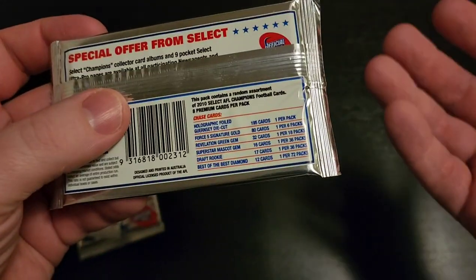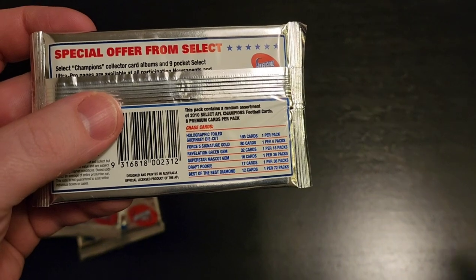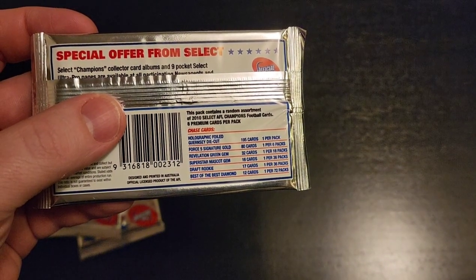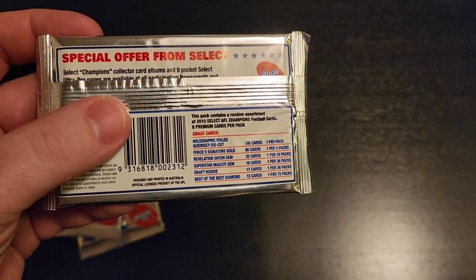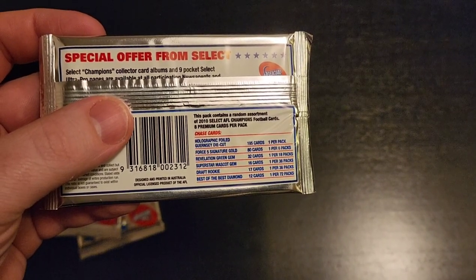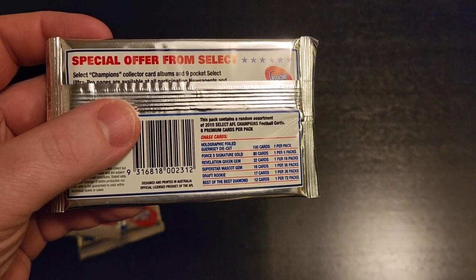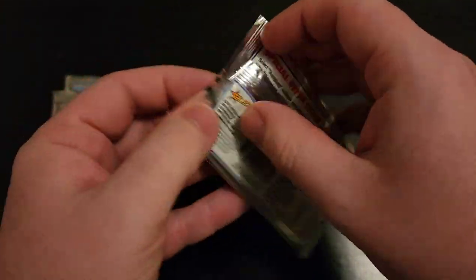So these packs have got a holographic foil jersey die cut in one per pack, Force 5 Signature Gold one per six packs, Revelation Green Gem one per 18, Superstar Mascot Gem one per 36, Draft Rookie one per 36, and Best of the Best Diamond one per 72. All right, so let's open them up.